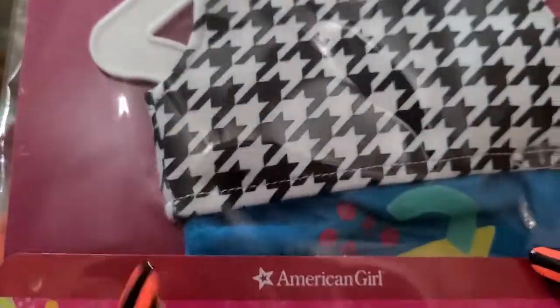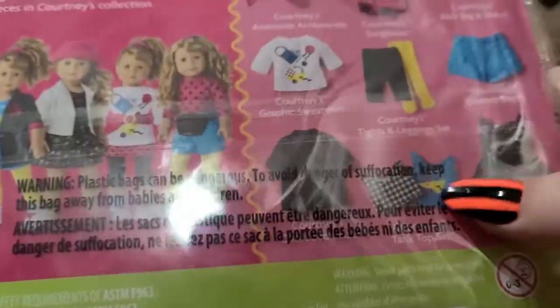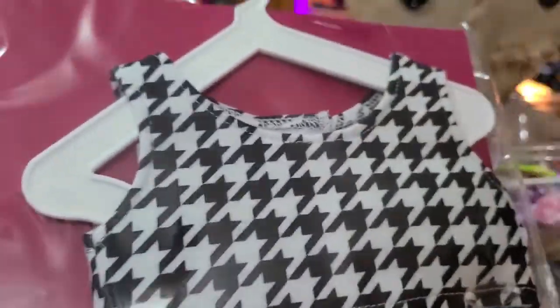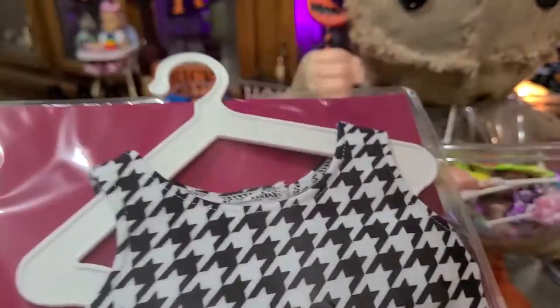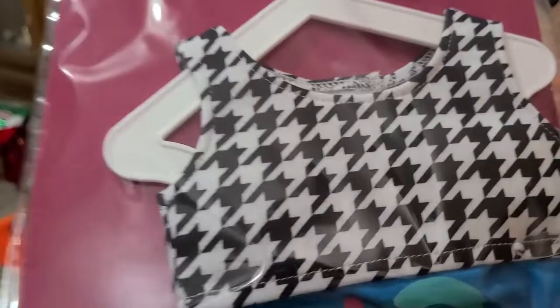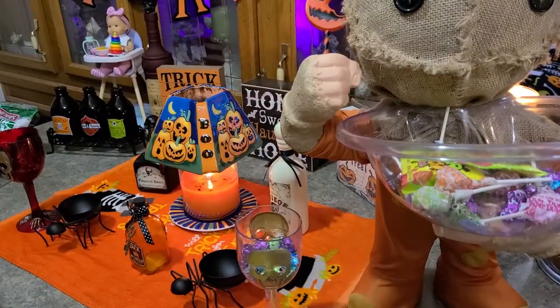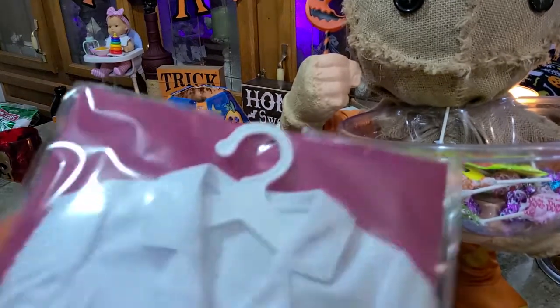It's two tank tops — yep, two tank tops, they show it right here. I'm really excited for her mix and match collection. As someone who lived through the '80s, I believe some of this is true to form and some of it may be a little exaggerated, or at least something I never personally saw in the '80s. But alright, that's the first thing — digging in!